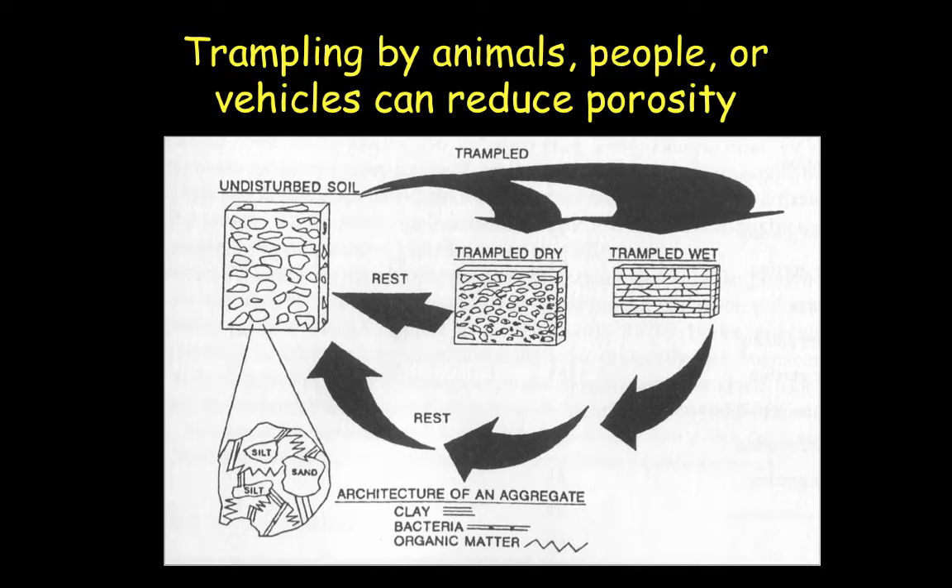Trampling by animals grazing rangeland has a very severe impact. The timing of when trampling occurs can actually have some detrimental effects on soil.